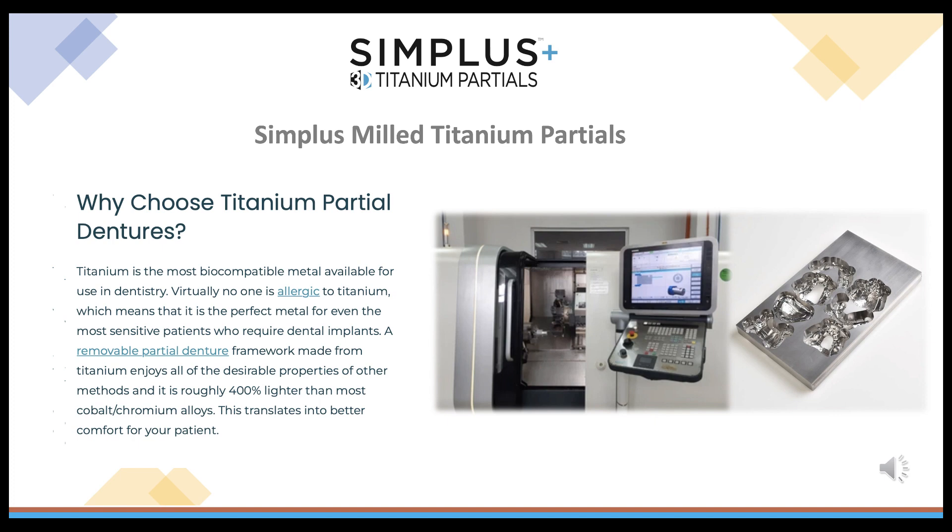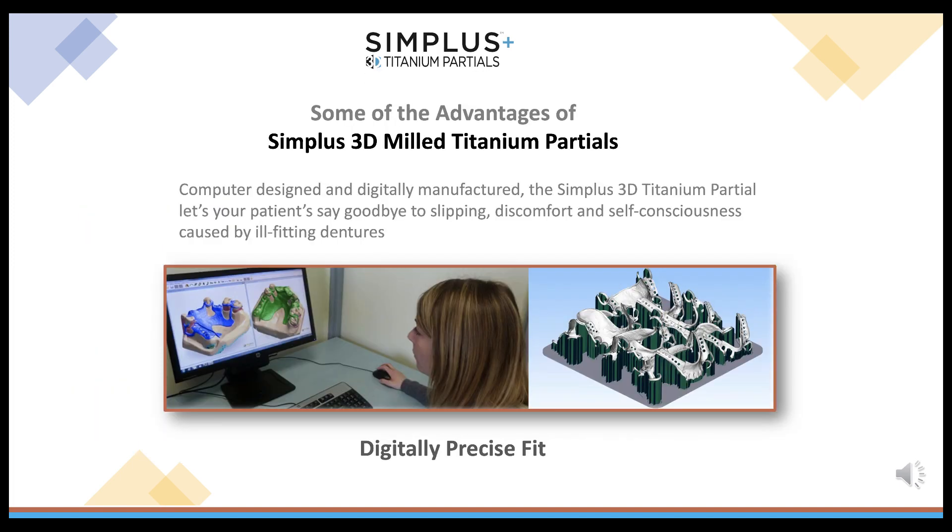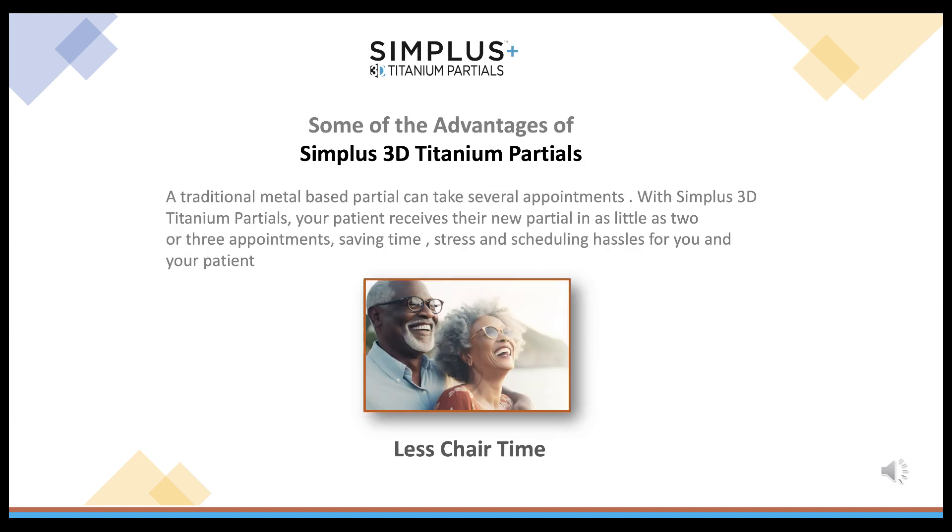A removable partial denture framework made from titanium is roughly 400% lighter than most cobalt chromium alloys, translating into better comfort for your patient. Our Simplus 3D Titanium Partials are milled on a 5-axis high-tech milling machine and manufactured from the most biocompatible metal available in dentistry. The digitally precise fit means your patient can say goodbye to slipping and discomfort caused by ill-fitting dentures.